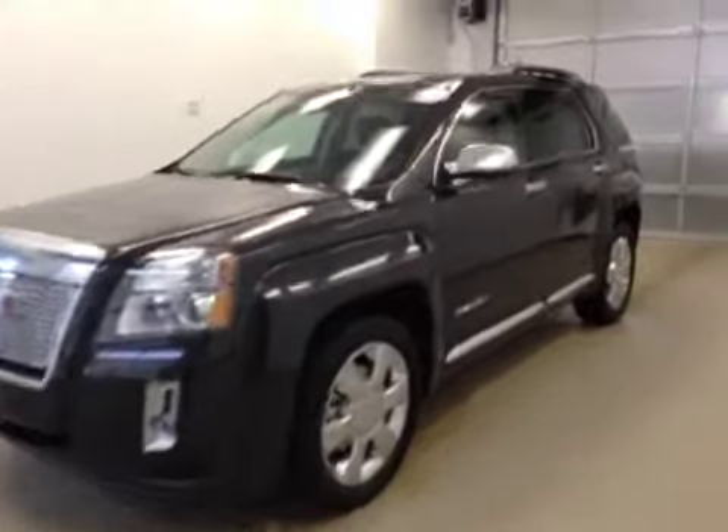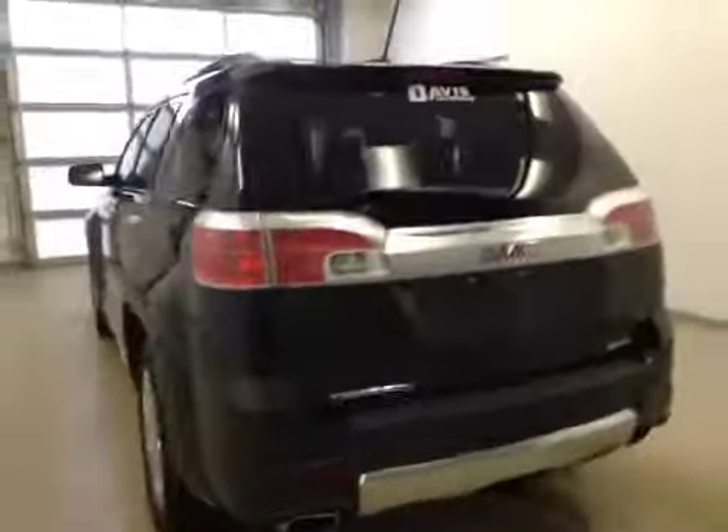This is stock number 149955, a 2015 GMC Terrain Denali, all-wheel drive. Exterior color is Iridium Metallic.